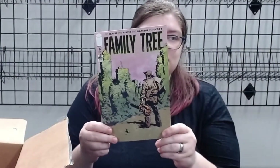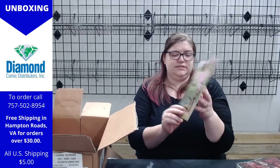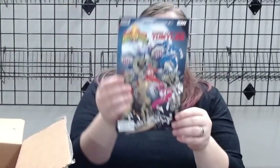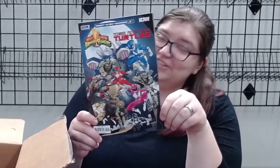Family Tree — definitely a good one. I think we have a few of this one; I think this one's number six. I've heard good things about that one.